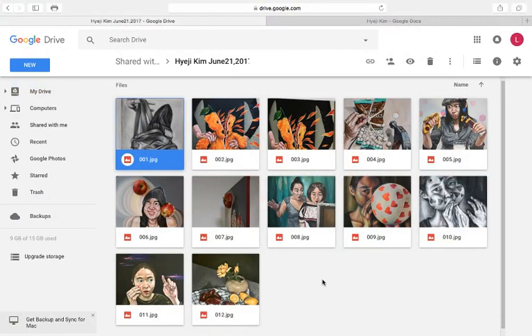Hi there! I'm going to be doing a portfolio review of the images that you've compiled here for your art school admissions portfolio. The way this works is I will be going over your portfolio as a whole and then I will go over each piece individually and tell you what's working and what I think you could probably improve upon.